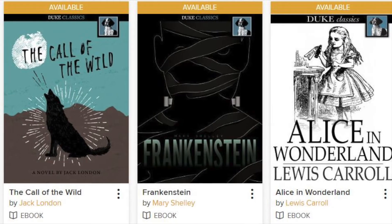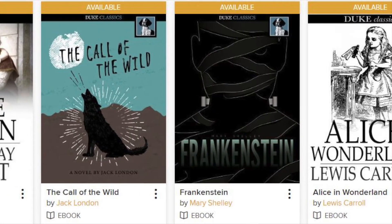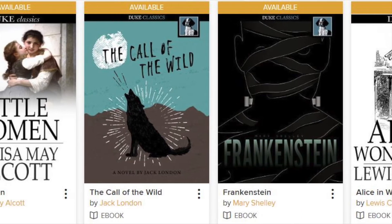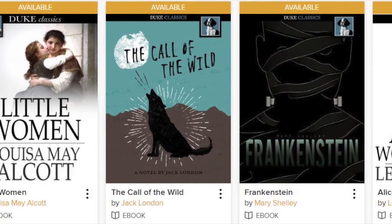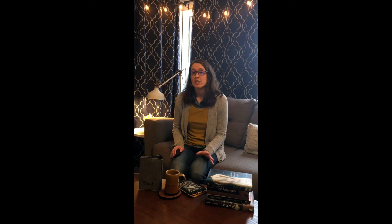So you don't have to worry about returning it and there are no overdue fees. Another great collection on Libby is the always available classics collection. There are 400 works of classic literature in this collection, which include Little Women by Louisa May Alcott, Call of the Wild by Jack London, and Pride and Prejudice by Jane Austen. Check them out — if you've not read many classics, you'll be sure to enjoy them.